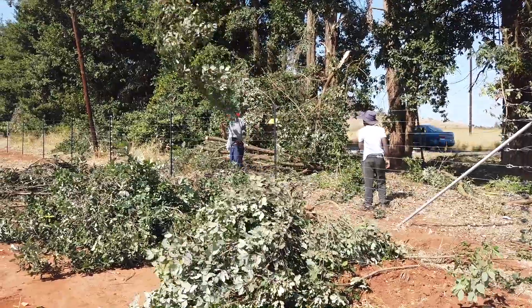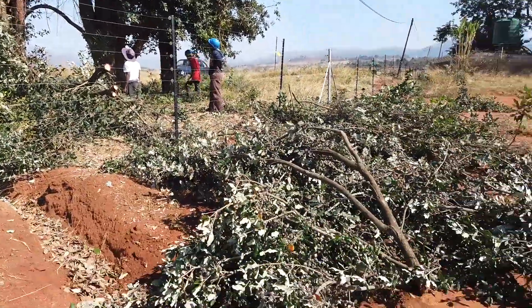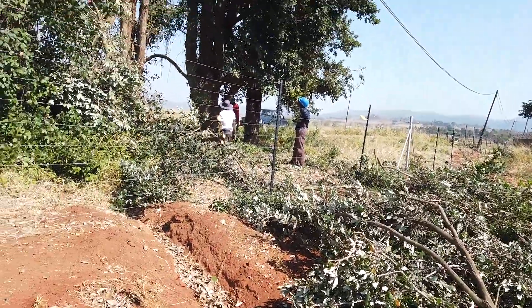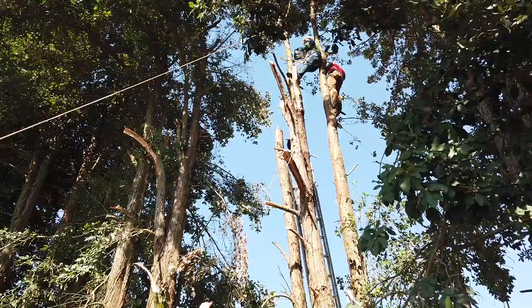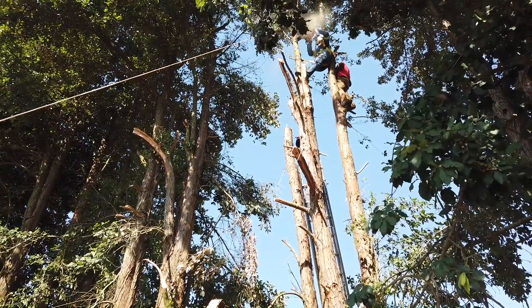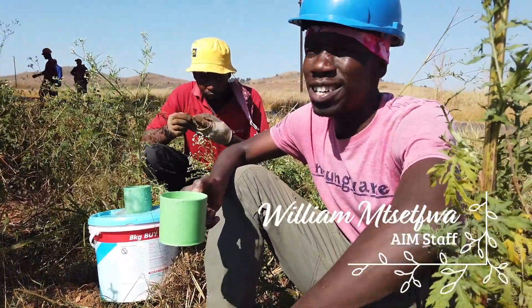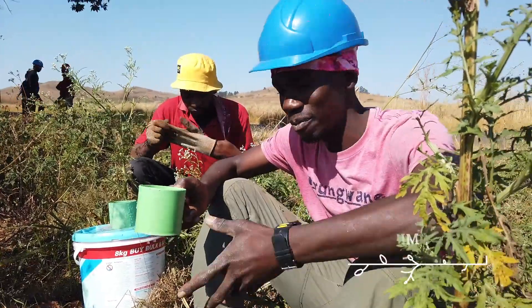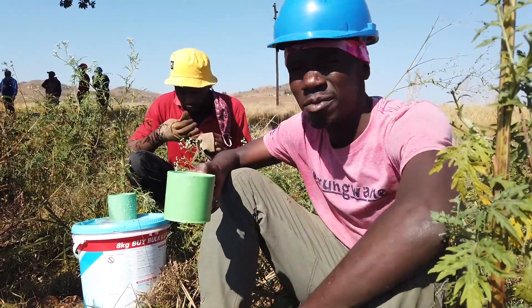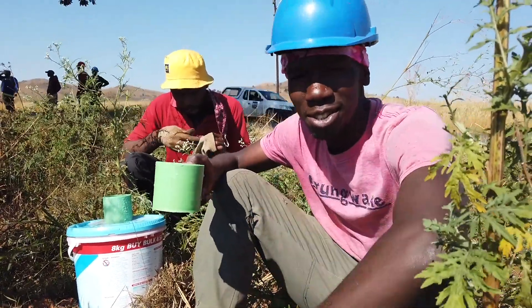The guys are about an hour in now and as you can see they've made a lot of progress. They're methodically stripping down all the branches so it'll be easier to take the trunks off. The guys have switched to the axe now because the chainsaw has had some problems. Musa is running to town to get it fixed, but in the meantime the guys are using the axe to cut it down.